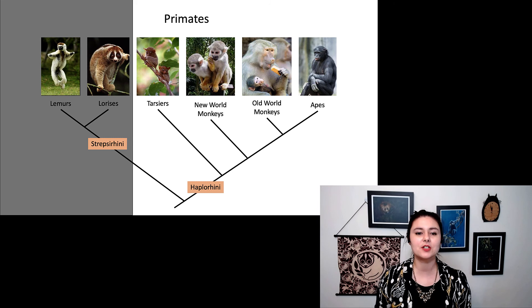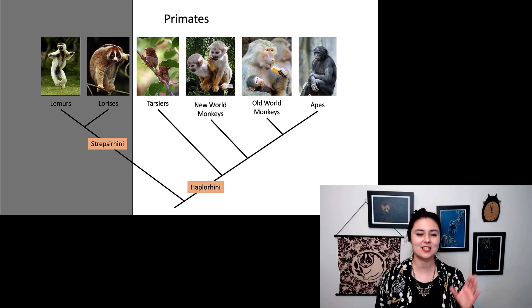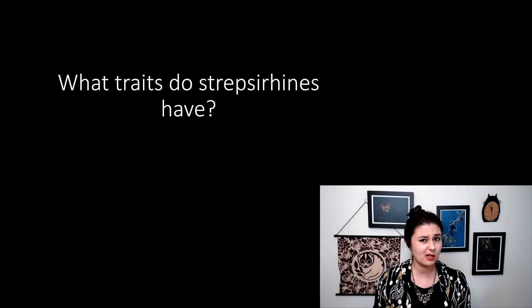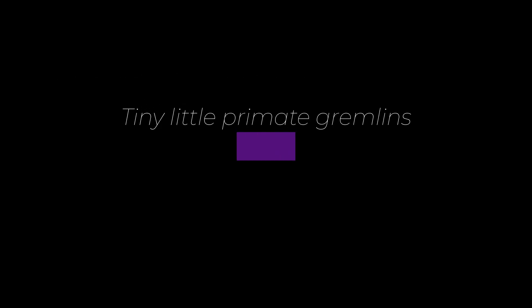Let's go back and remember: our Strepsirhini are one of the two main branches of our primate tree, sister to Haplorhini. In the next video, we'll talk about our Haplorhini. But before we go — can you explain what traits do Strepsirhini have?